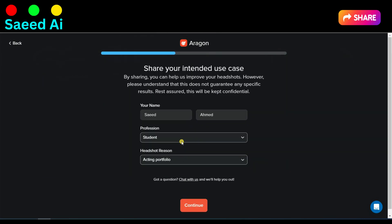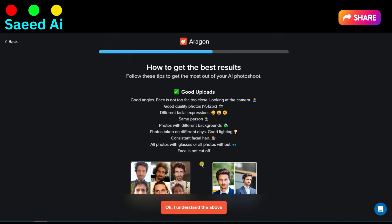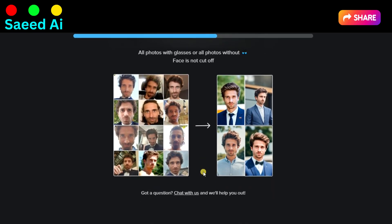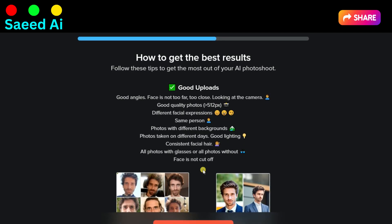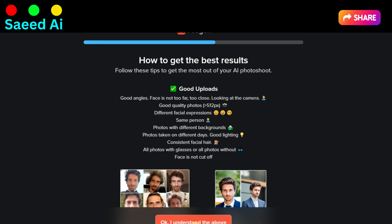Fill in your details and click on the Continue button. In this window, you can read full instructions on how to achieve good results. Good uploads: choosing the right angles can accentuate your features and make your headshot more appealing. Displaying a range of expressions adds depth and personality to your headshot.